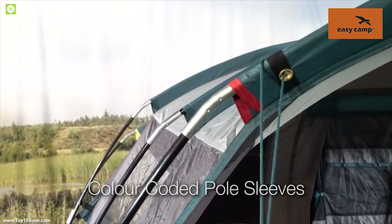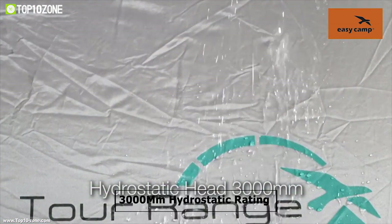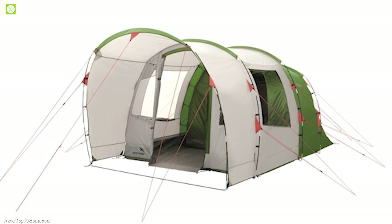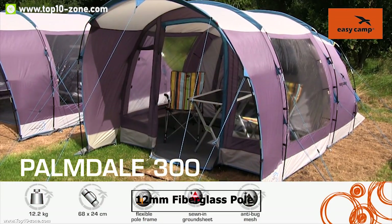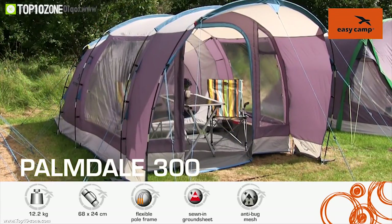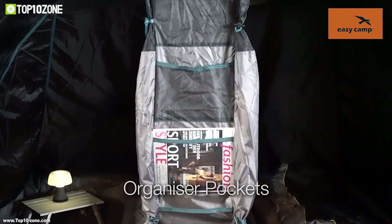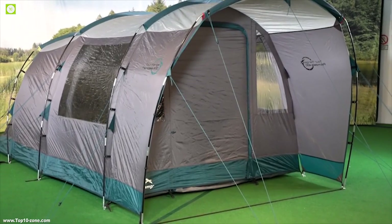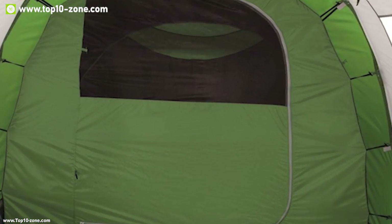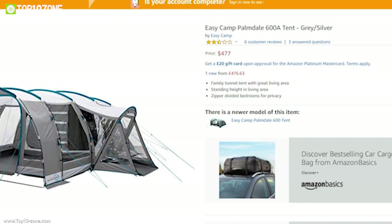The Palmdale 600 is made from breathable 100% polyester with PU coating, keeping the interior cool even on hot days. This tent has a 3000mm hydrostatic rating and is fire retardant, so you can enjoy your camping trip worry-free. Combined with 12mm fiberglass poles and a sewn-in ground sheet, it has multiple storage pockets inside to keep your essential gear organized. The Easy Camp Palmdale is a great choice for large family gatherings outdoors, available at around $477 on Amazon.